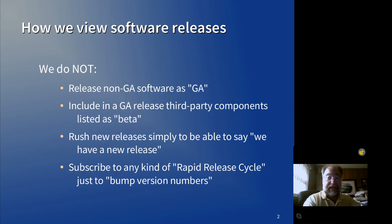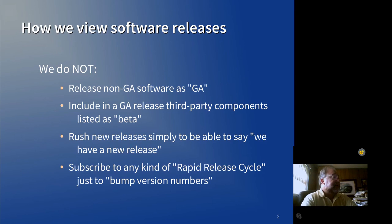How we view software releases — this should give you some ideas as to what we don't do with our software releases. It's important to us that we produce a finished product when it's released for general availability. We don't put out software that we consider to still be in testing. Sometimes this means that the release takes longer than we would like.